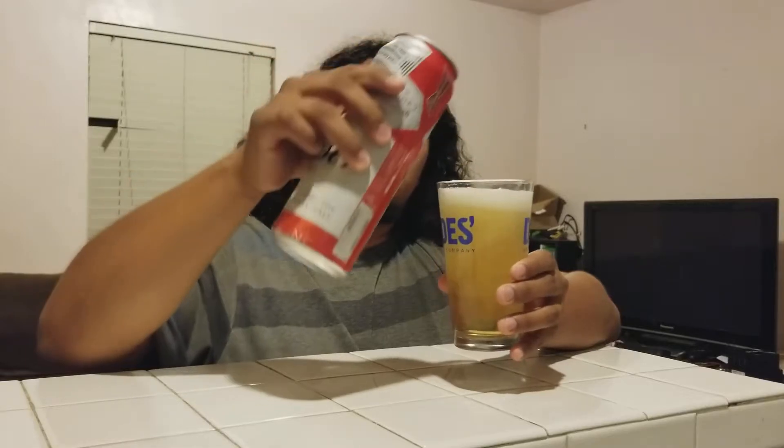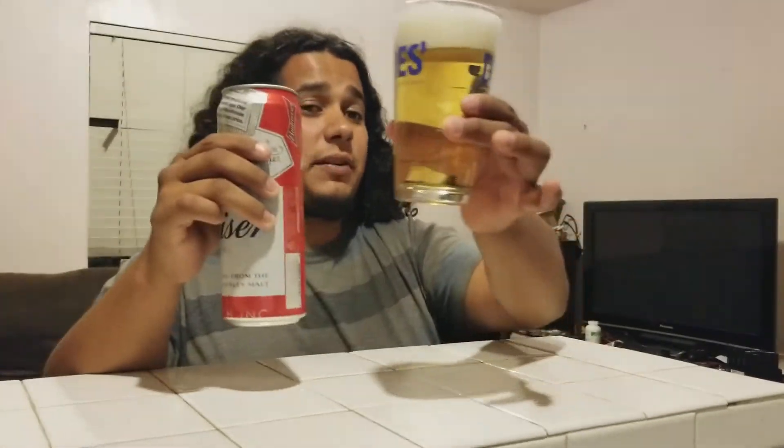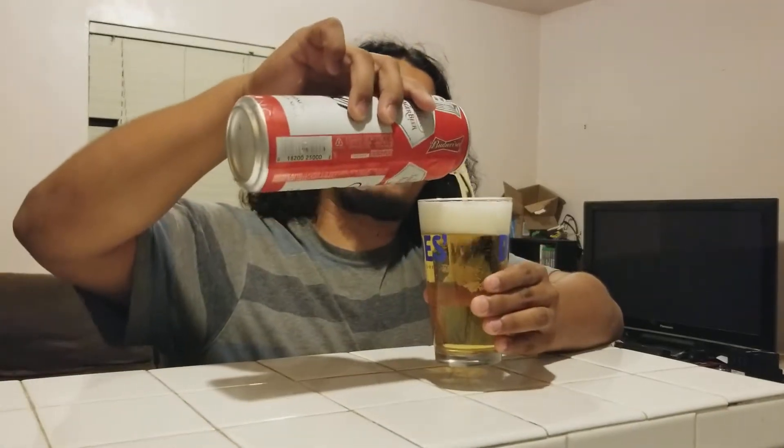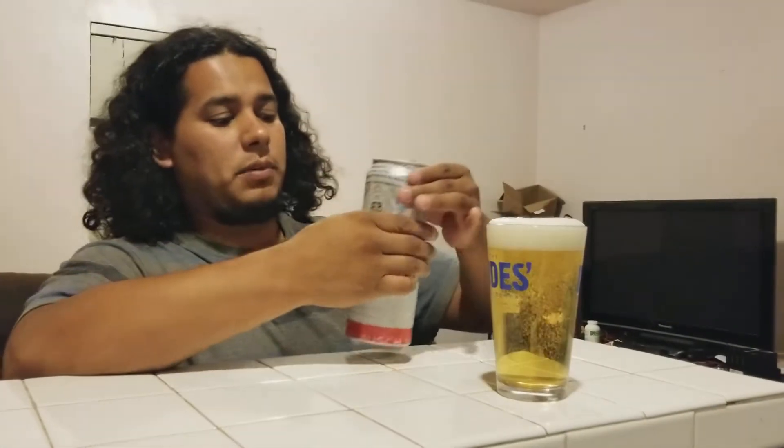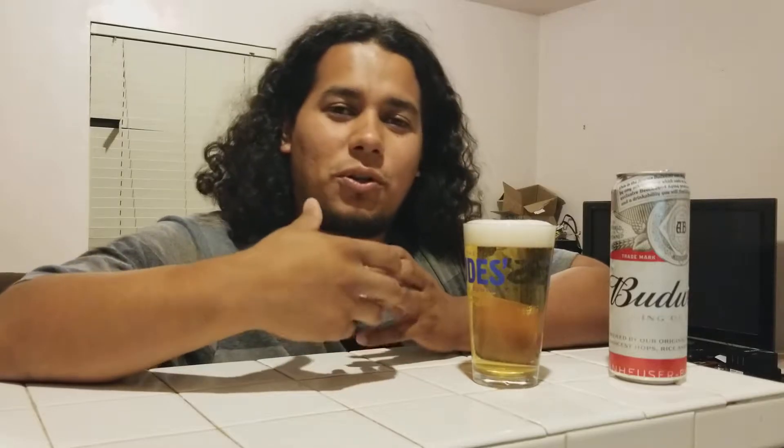Very light in color, very clear. These lagers — I mean, the term lager itself, and correct me if I'm wrong but more than likely right — is that it means stored cool, right? So to make the lager...